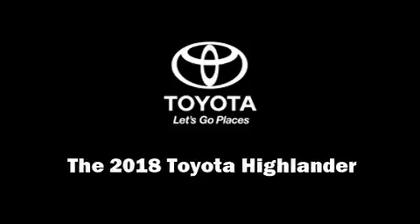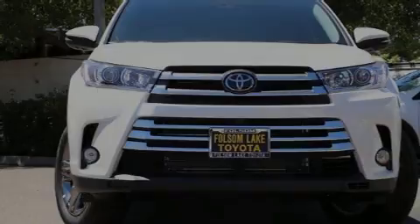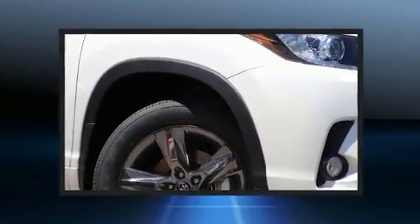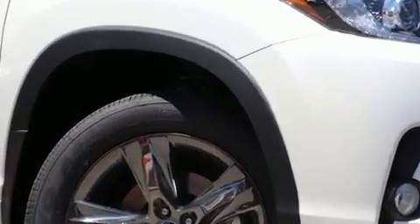Introducing the 2018 Toyota Highlander. Smooth gear shifts are achieved thanks to the 3.5-liter six-cylinder engine, and all-wheel drive keeps this model firmly attached to the road surface.